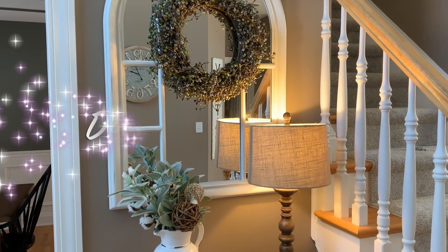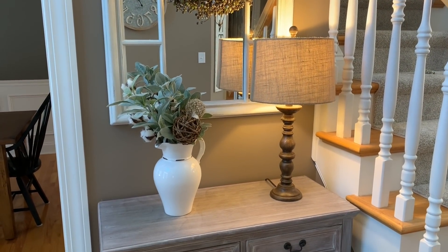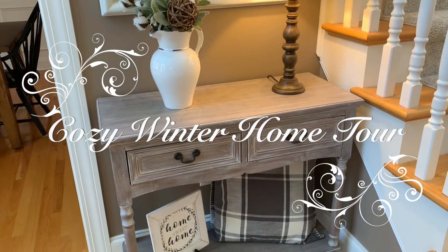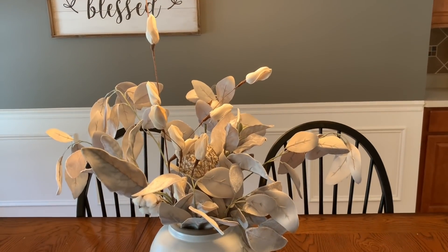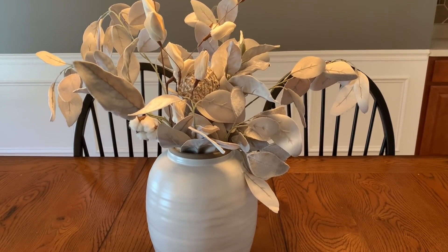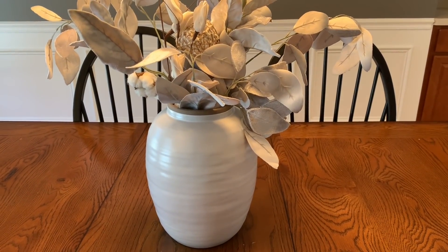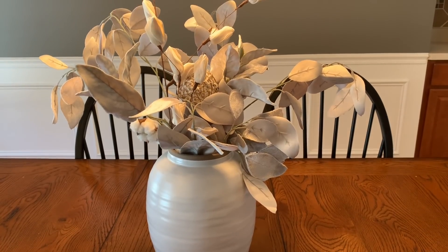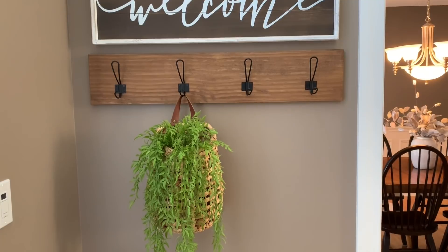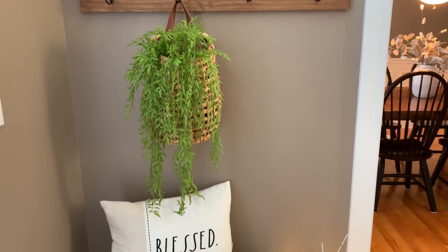Hi everyone, welcome back to Decorate with Dana. Today I thought I would share with you my winter home decor tour. I like to keep everything just kind of cozy for the cold winter months ahead. Where I live it's really pretty cold until the end of March at least and usually into April. So I like to have a lot of neutrals, a lot of cozy throw blankets and pillows, some greenery, and just try to keep everything kind of cozy and warm.